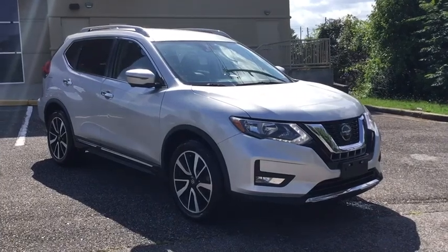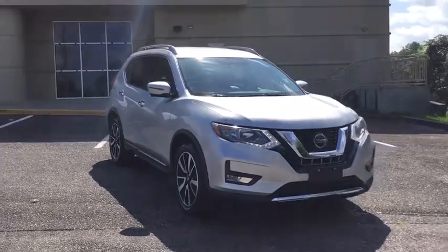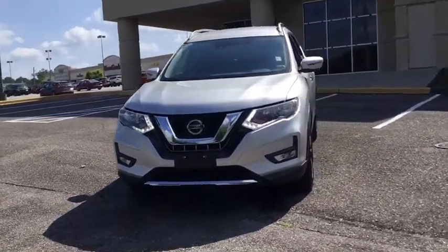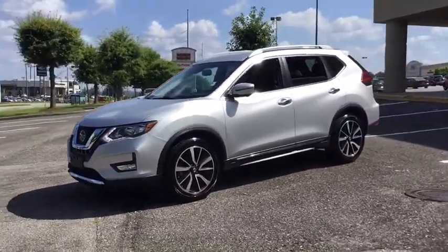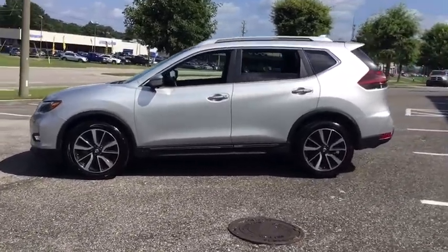Take a ride in the 2019 Nissan Rogue. The stylish Rogue gets 27 mpg and still boasts nearly 58 cubic feet of cargo space. With a five-star side impact safety rating and competent handling, the Rogue is more than you expect and everything you deserve.